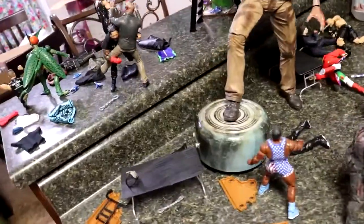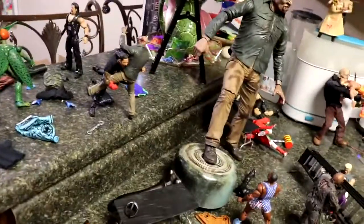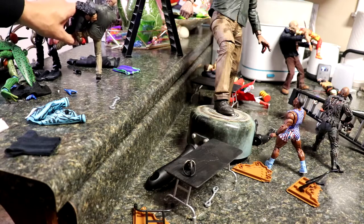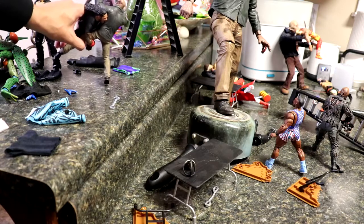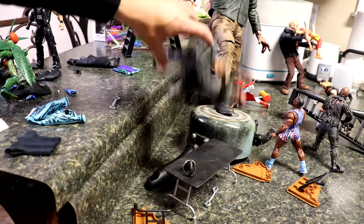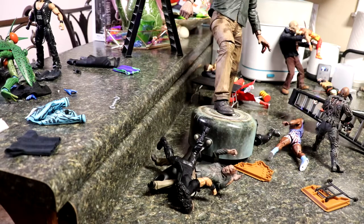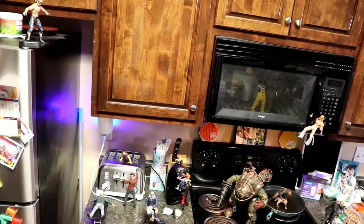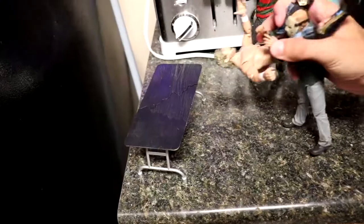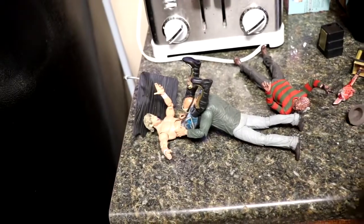First up — Ric Flair going into the water. Then we have Jason getting speared by Roman Reigns coming in off the top countertop to the bottom countertop — speared through the table, what a shot! Then Kenny Omega comes off the top of the fridge onto Jason Vorhees — oh my god! The Crooked Man comes in from behind, but now Jason Vorhees has the upper hand as he plants Kenny Omega through the table.